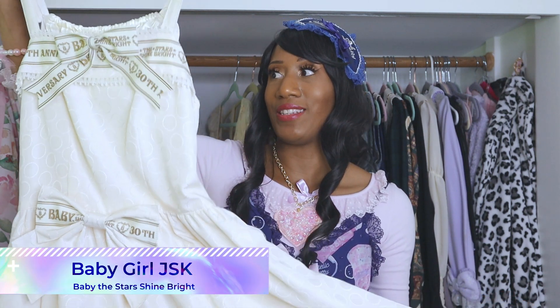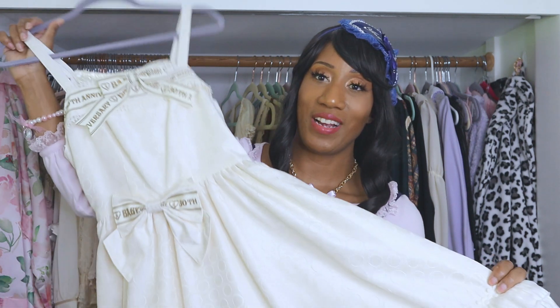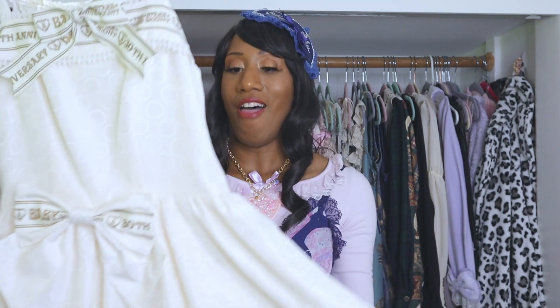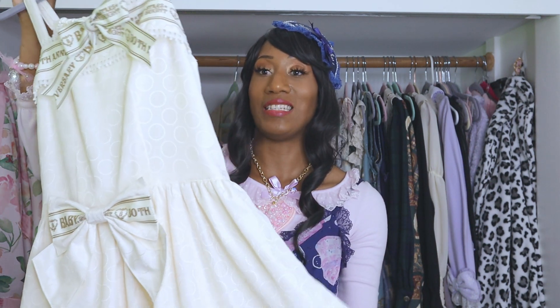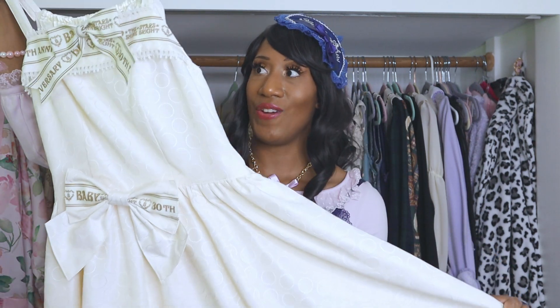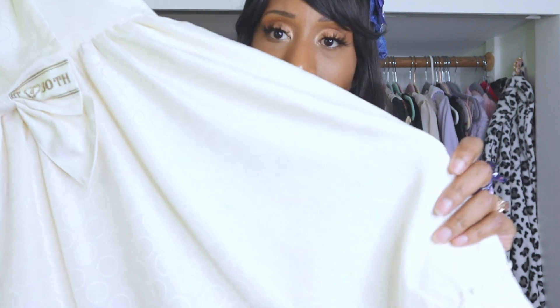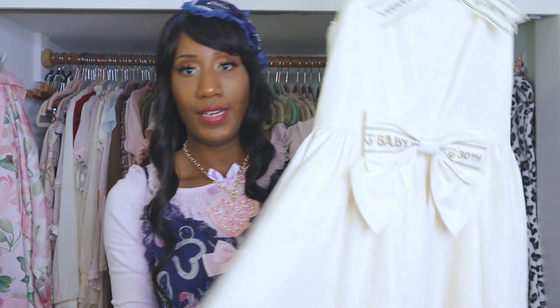Next is Baby Girl JSK from Baby — the name makes no sense but I'll take that over something long and ridiculous I can't pronounce. This is another Closet Child find in ivory. I had this dress sort of hanging out on my mental wish list for quite a while. When it first came out I didn't get it, then I regretted it, and when I saw it in Japan I snatched it up immediately. I also want this in the pink colorway. It's a simple ivory JSK with detachable bows and a dot fabric.